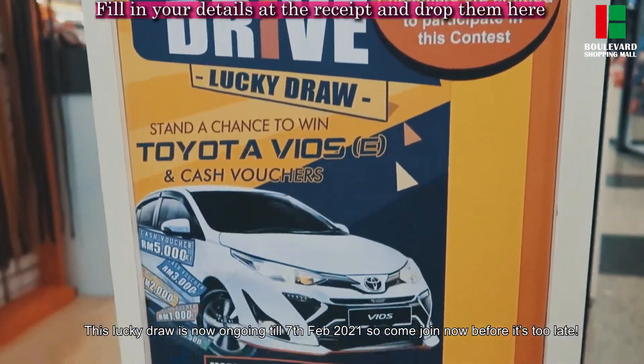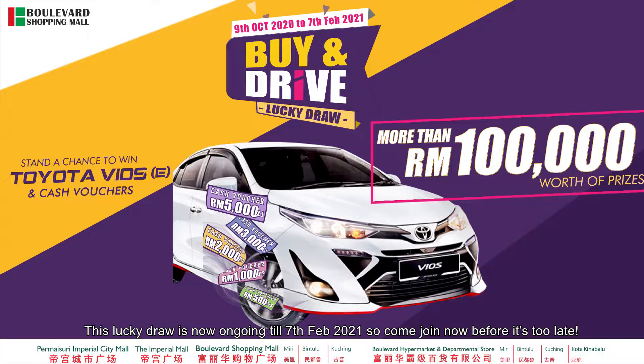This Lucky Draw is now ongoing until 7 February 2021. So come join now before it's too late.